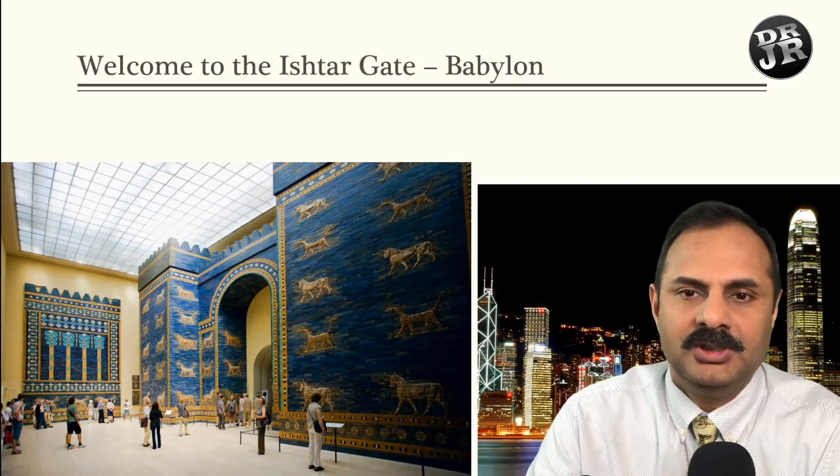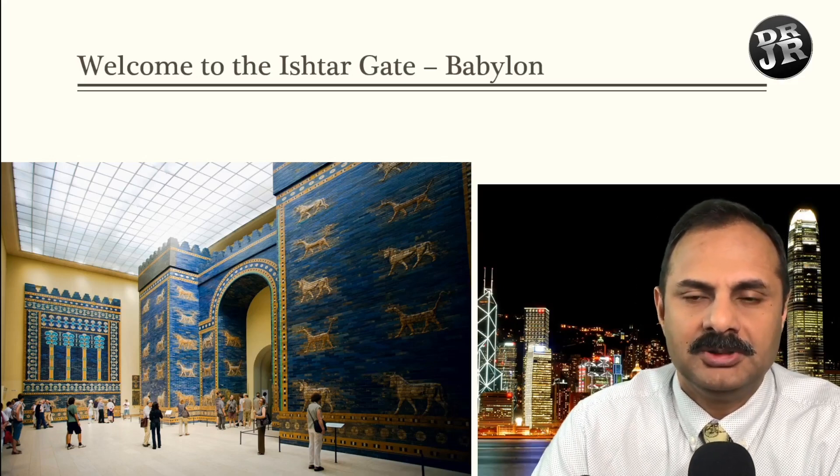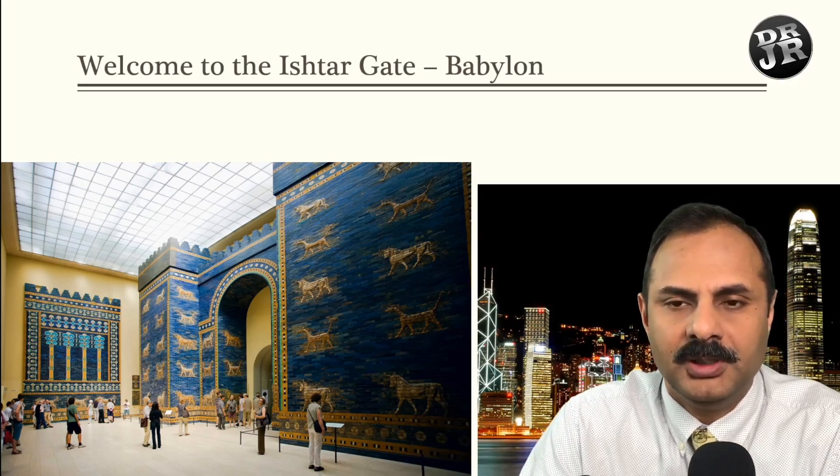Here you can see this is a museum — they have it erected in Berlin, Germany.